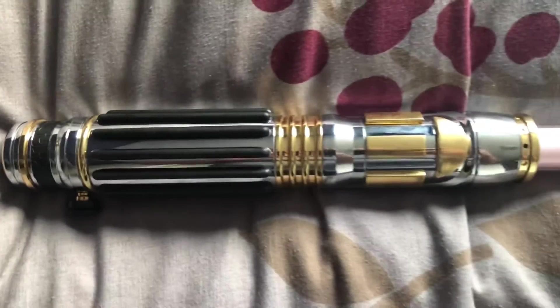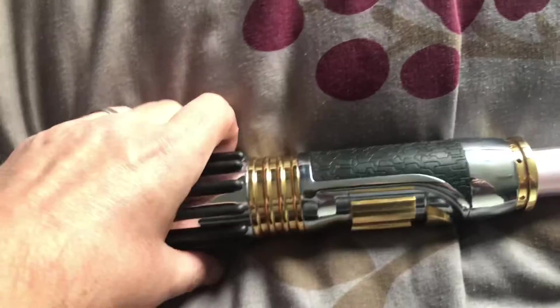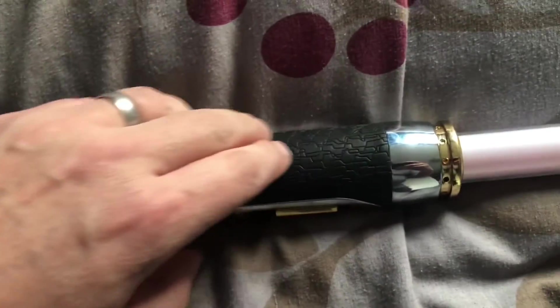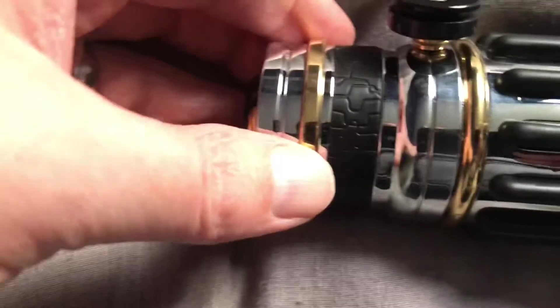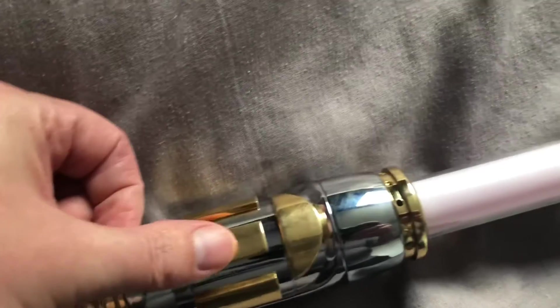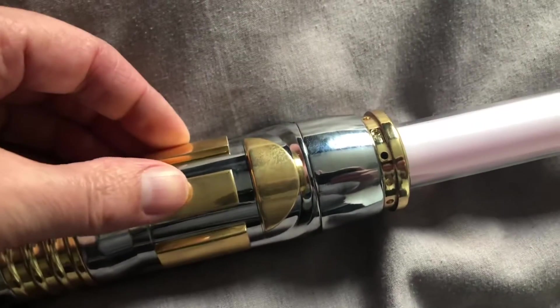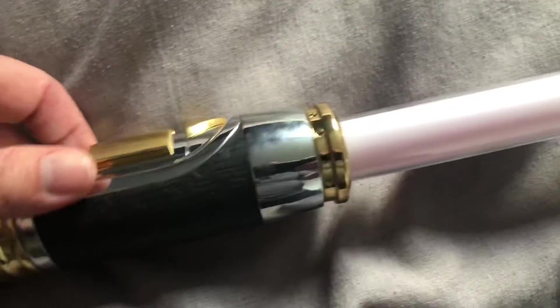So we have the lightsaber here. This is actually Mace Windu's lightsaber from the prequel trilogy. It's got a metallic hilt as you can see, a bit of rubber grip in there, nicely detailed — Master Replicas, 2005 — again a rubber pattern there. You have the sound bar on the bottom. This middle button here is the one you slide up to switch it on, like so.